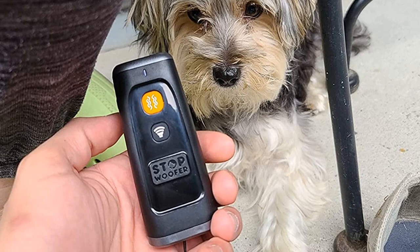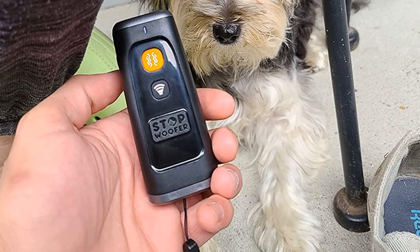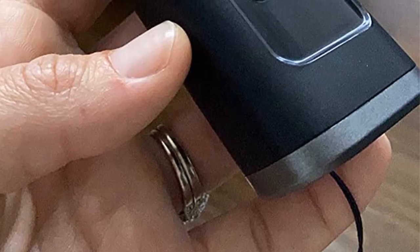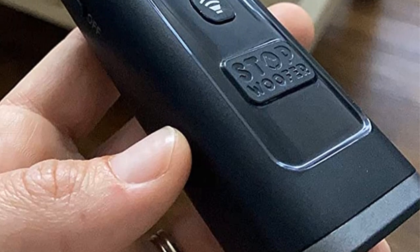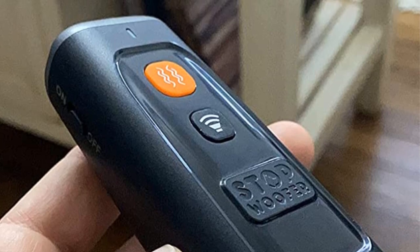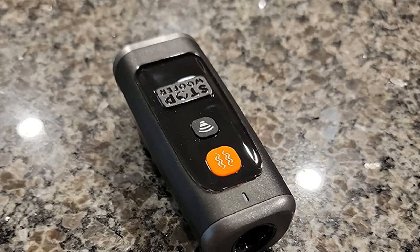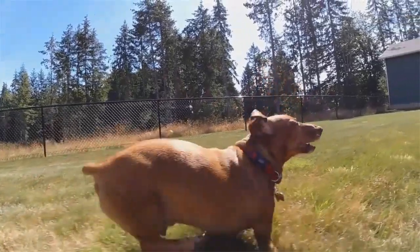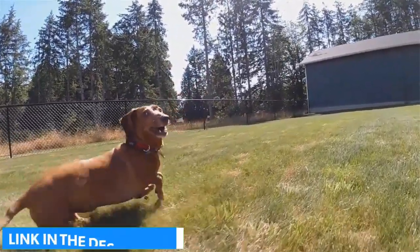The bark control device is rechargeable and gets fully charged in 2 hours. Once charged, it should last about 14 days, which is an ideal duration for behavioral training. Pros: Safe and effective; train your dog anytime and anywhere; convenient and easy to use; includes a USB charging cable. Cons: Only weighs 2.2 ounces, and its compact size should fit nicely in your pocket.